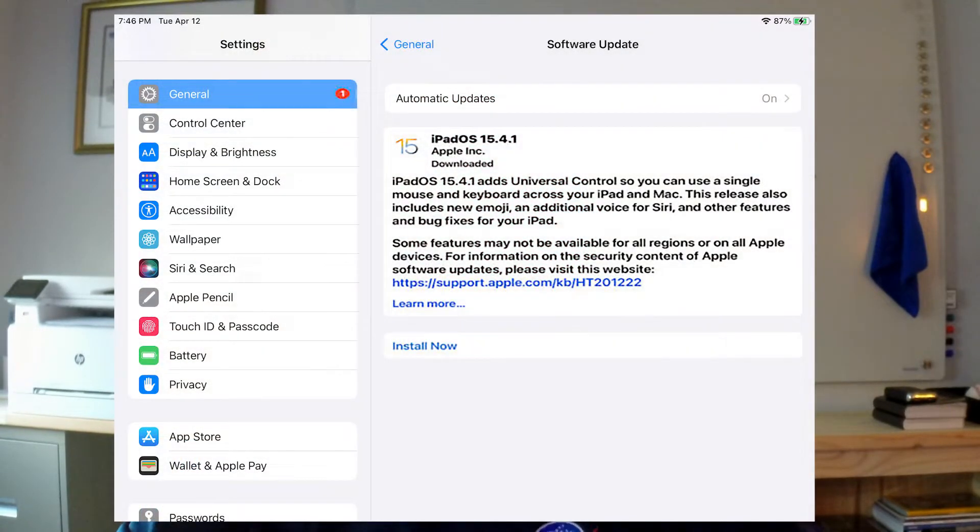Having trouble updating your iPad with the latest iPad OS? Does the installer just sit there spinning away and never install? This is Geek Out and I have just figured out how to upgrade my iPad with the latest iPad OS. I have an old iPad Pro 9.7 inch model from 2016 and it has not been able to install any updates on it.